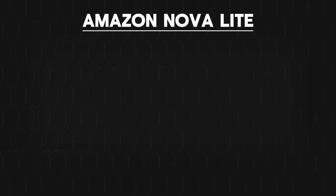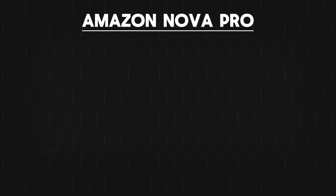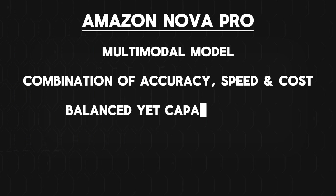Next is Amazon Nova Lite, which is the low-cost multimodal model that can handle images, videos, and text inputs. Following that, we have Amazon Nova Pro, which is a multimodal model with a combination of accuracy, speed, and cost for the most balanced yet capable model. The Nova Lite and Nova Pro models both have a 300,000 token context window. Amazon also stated that the Nova Lite and Pro models can process up to 30 minutes of video analysis and support up to 200 languages.